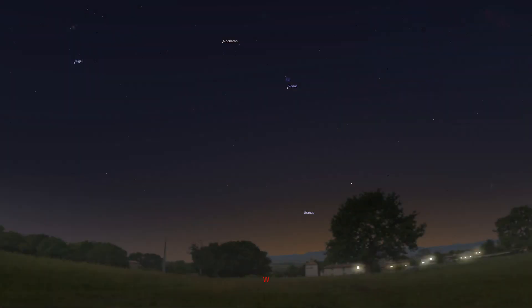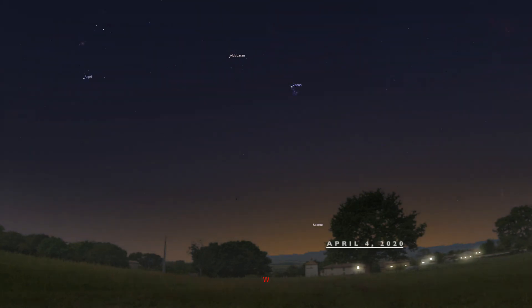What you're seeing now is a set of images from the computer program called Stellarium. It is a free program on the internet for all platforms and it's a great tool for home use. What we're seeing is a series of images starting on April 1st to show the position of Venus and the star cluster the Pleiades — here we see the 2nd of April, the 3rd, the 4th, and the 5th. As you can see, Venus was traveling through and in front of the star cluster the Pleiades.